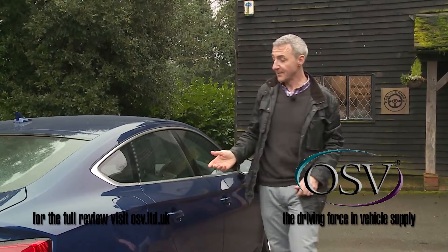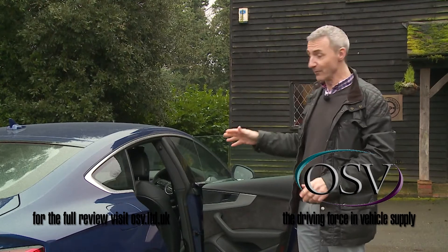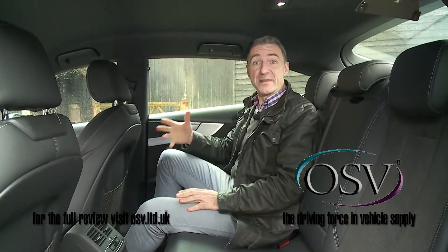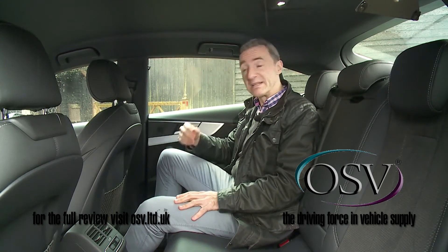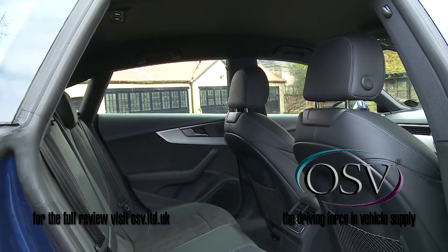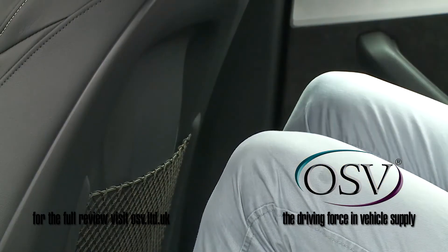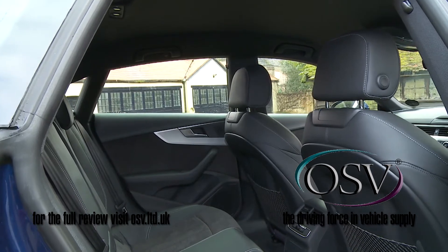Let's take a seat in the rear. It isn't until you pull open the frameless door and duck slightly to avoid the swept-back coupe roofline that you begin to appreciate the importance of this Mark II model's small but significant increase in exterior size. The interior has gained 17mm in length this time around, and the result is that passengers back here get 24mm more knee room than the previous generation model could offer. Plus, there's 11mm more shoulder room too.